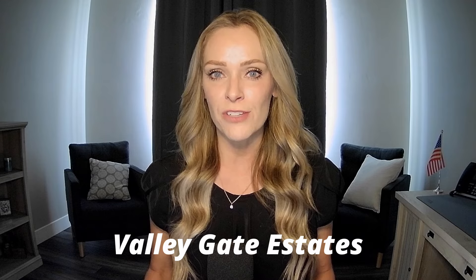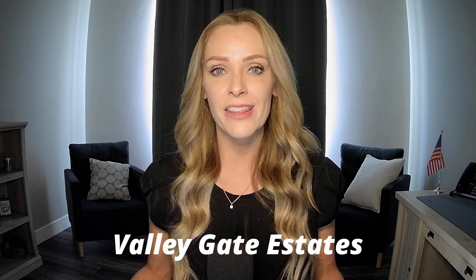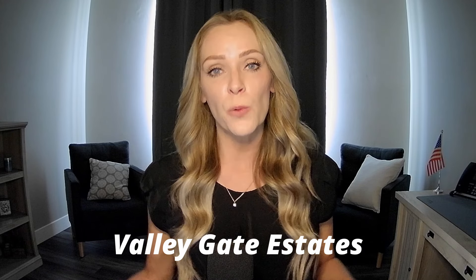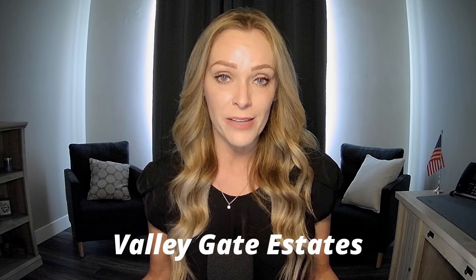There is not an HOA in Valleygate Estates. However, there will be CC&Rs — those covenants, conditions, and restrictions that apply to this neighborhood. You must have an HOA to enforce those rules and regulations, but the CC&Rs are attached to the property. So if you are coming in here, you'll want to make sure you get a copy, read through them, and confirm that you can abide by those regulations.